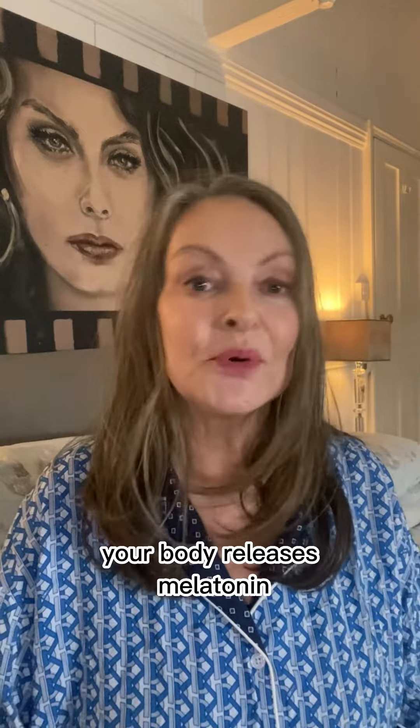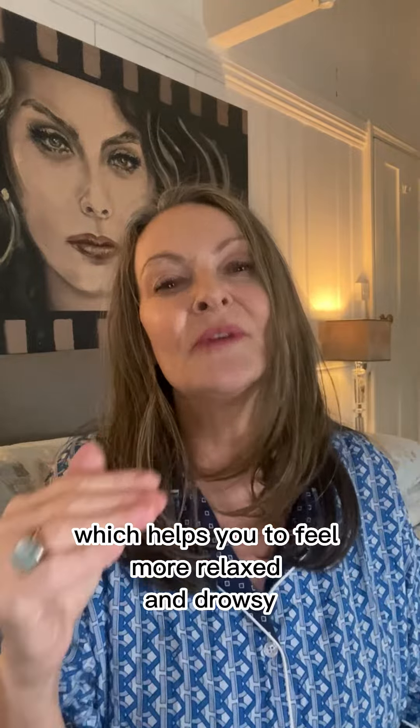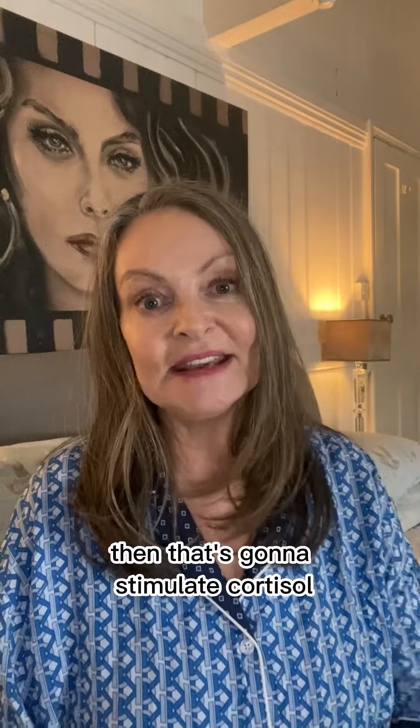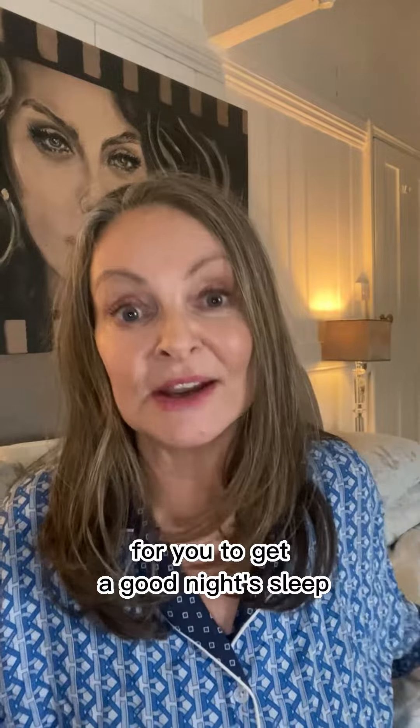At night when it's time to go to bed, your body releases melatonin, which helps you to feel more relaxed and drowsy and prepares you for a good night's sleep. Now if you're watching something on your iPad or your iPhone, that's going to stimulate cortisol and it's going to make it really difficult for you to get a good night's sleep.